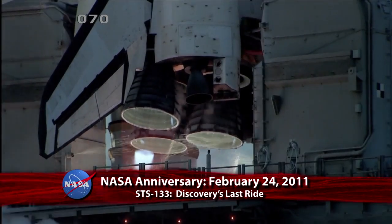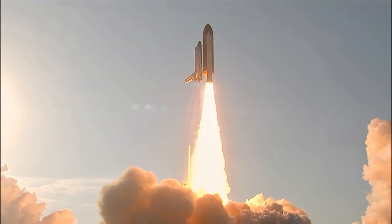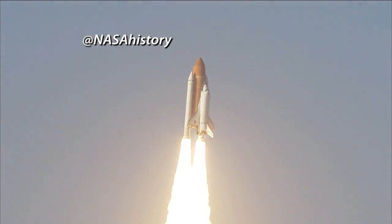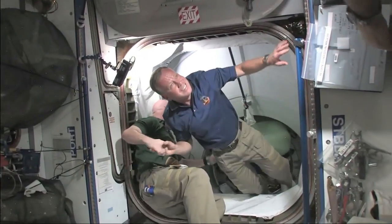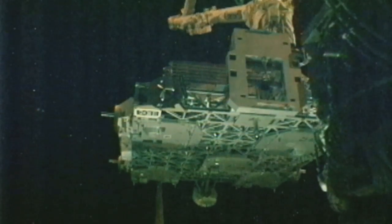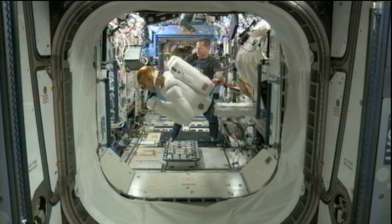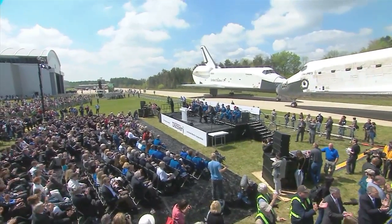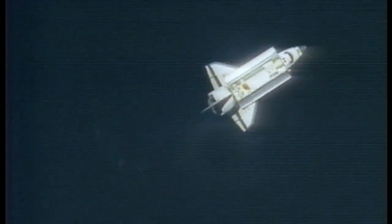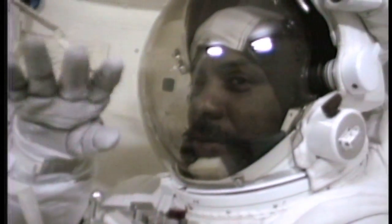In the late afternoon of February 24, 2011, Space Shuttle Discovery took off on its final mission into space. STS-133, the 35th shuttle mission to the International Space Station, delivered the Permanent Multi-Purpose Module, the Express Logistics Carrier 4, and Robonaut 2 — the first dexterous humanoid robot in space and now a permanent station resident. Discovery was the first orbiter in the shuttle fleet to be retired. Among the 180 people who flew aboard Discovery were the first female shuttle pilot and first female shuttle commander Eileen Collins, the first African-American spacewalker Bernard Harris, and the first sitting member of Congress to fly in space, then-Senator Jake Garn of Utah.